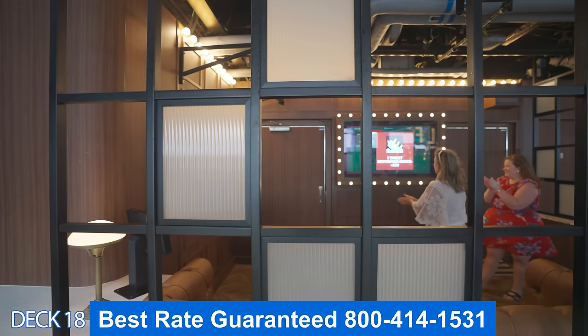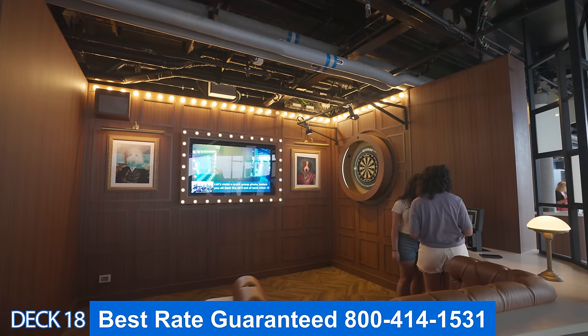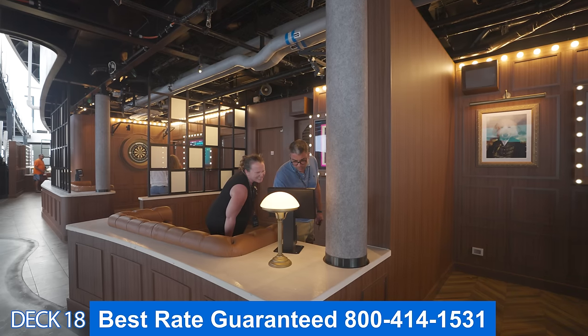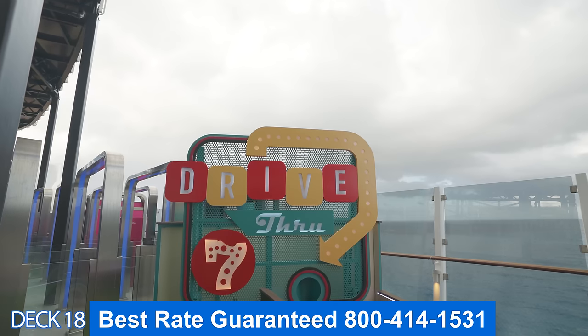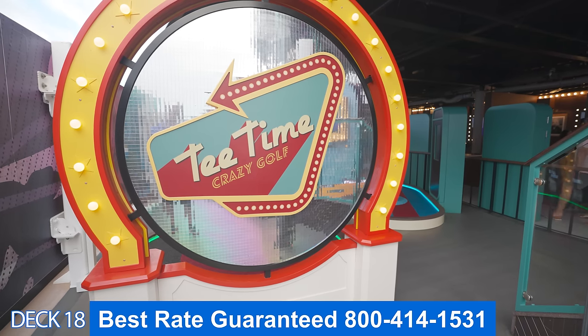Right behind the Drop is Tee Time. Here you can get your golf game on and play some darts. On the other side there are plenty of entertainment and activities to participate in. I recommend heading over to the Speedway Bar, grabbing a drink, playing a little golf, then coming over to the dartboard to see who's better.